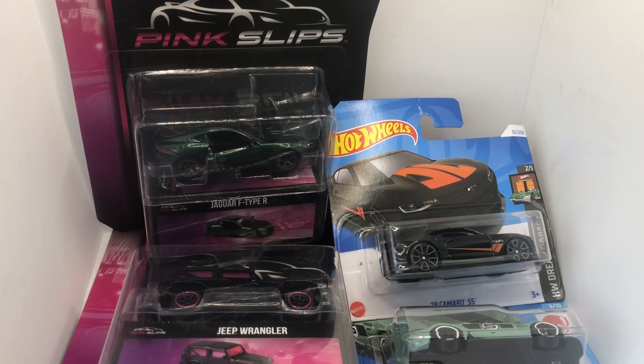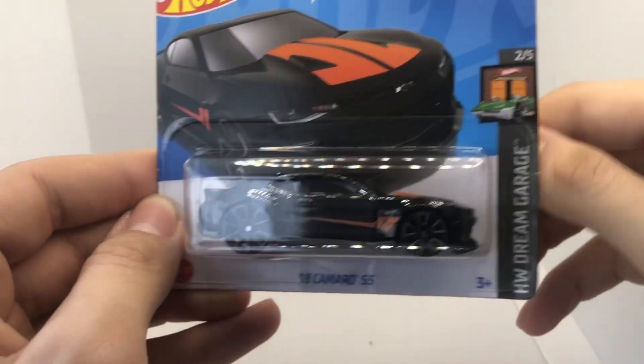What's going on guys, Andrew the Diecast Addict here. Today we are going to be opening up two pink slips and two Hot Wheels, so without further ado let's get on with the video.